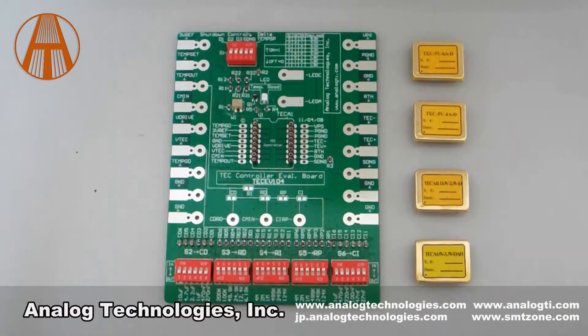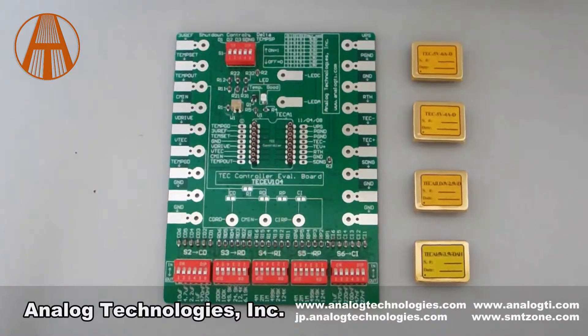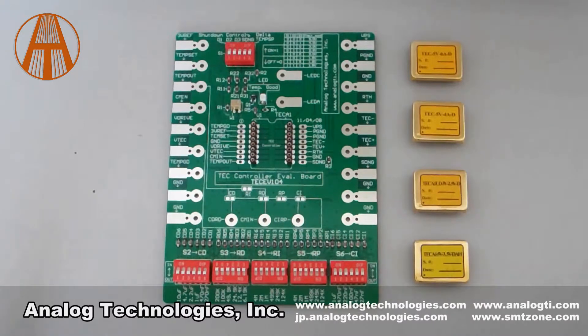Now I will introduce TEC controllers and their evaluation board. We have been developing TEC controllers for over 21 years and have accumulated many innovative designs. The most innovative creation is our unique design of the output driving stage, which uses only one PWM engine as opposed to two PWM engines used by all other designs. We were awarded a U.S. patent in 2001 for this special design.